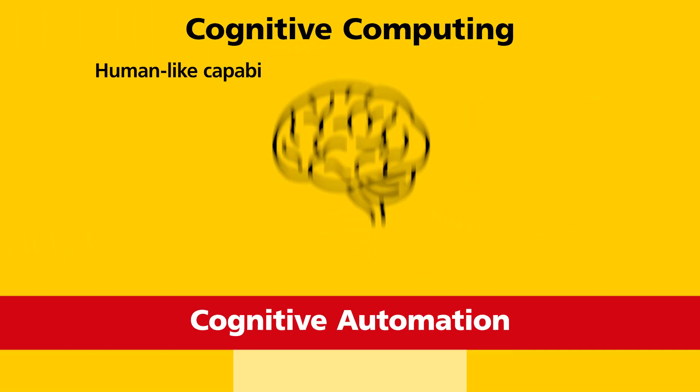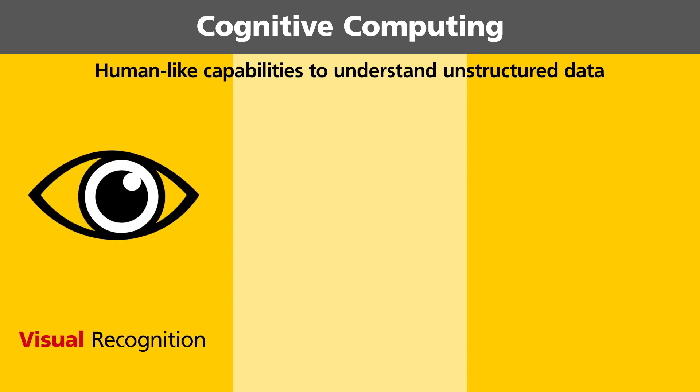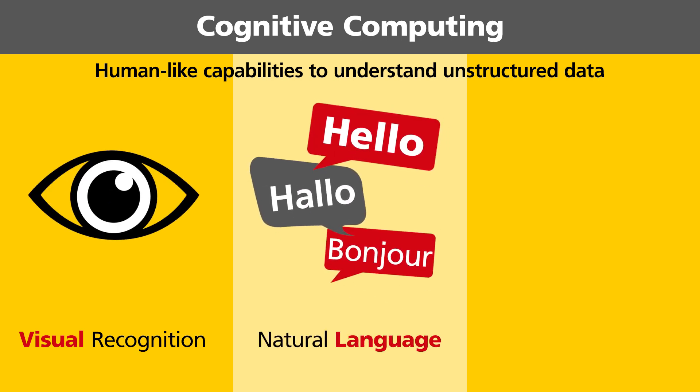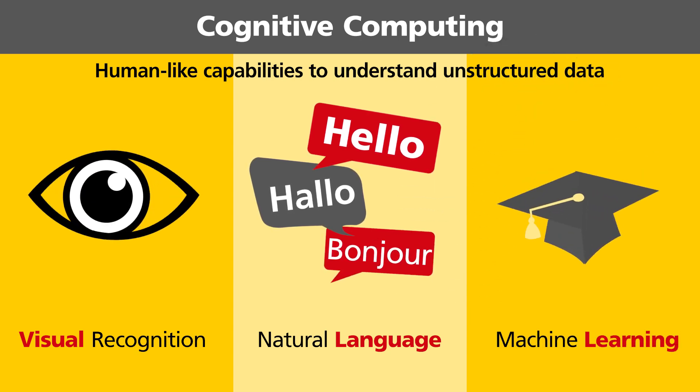Cognitive computing simulates human capabilities to understand unstructured data. It becomes able to see by recognizing and interpreting patterns within images. Using sophisticated linguistic techniques, it can understand natural language which may contain complex semantics. Based on feedback from interactions, the underlying algorithms learn and continuously improve themselves.